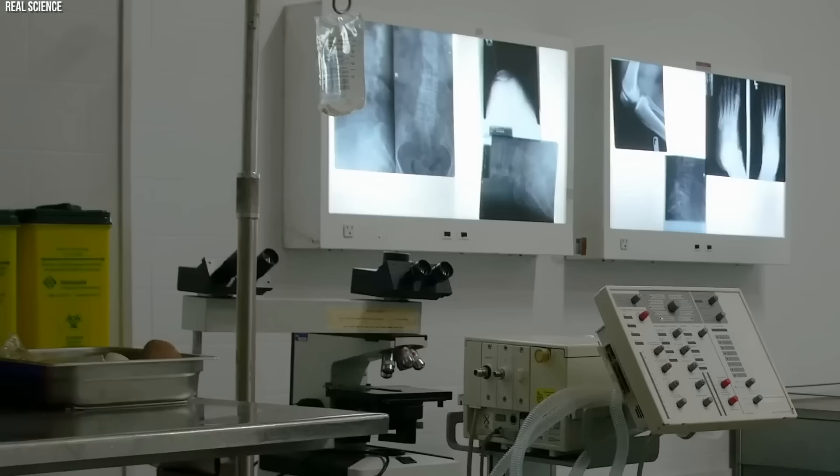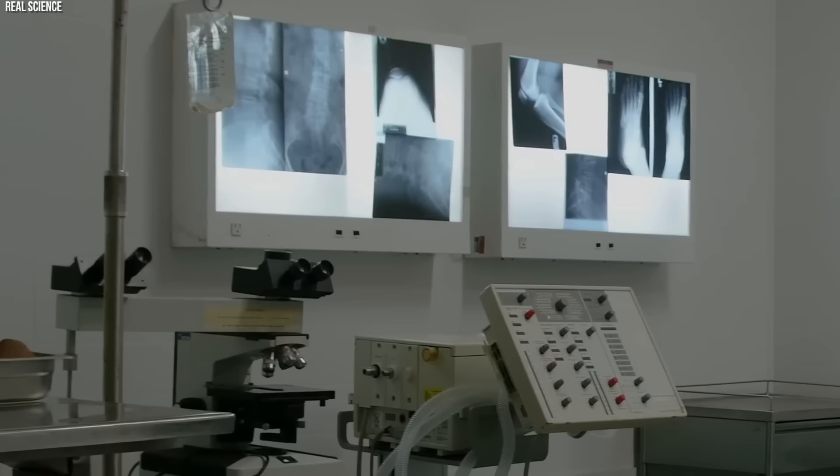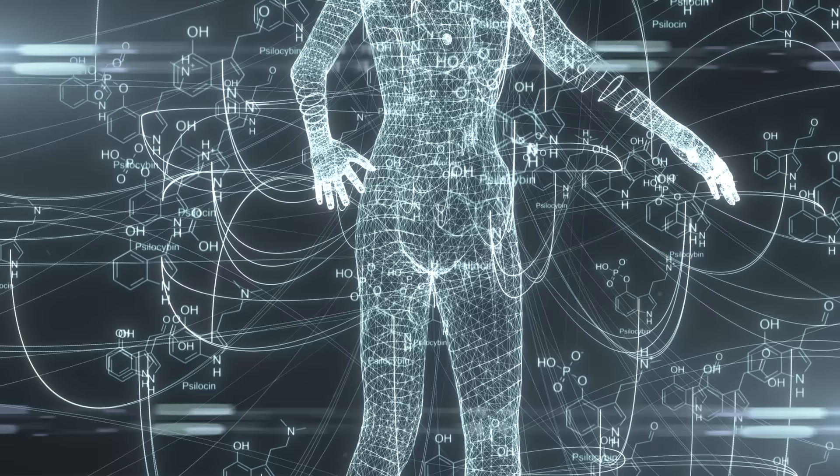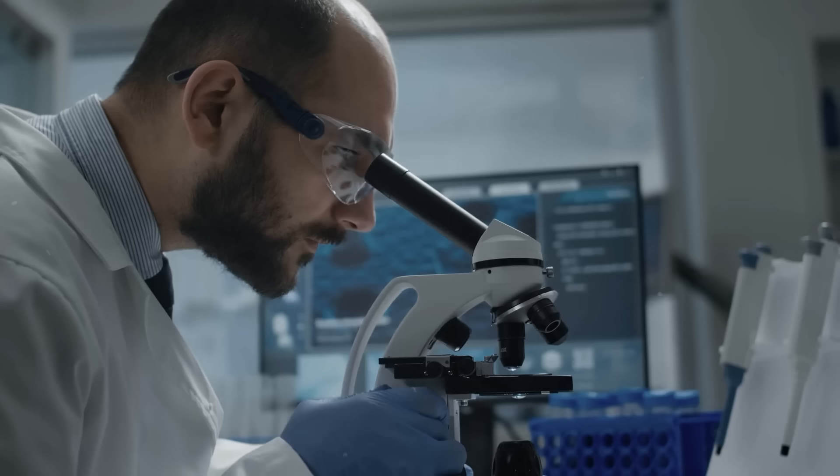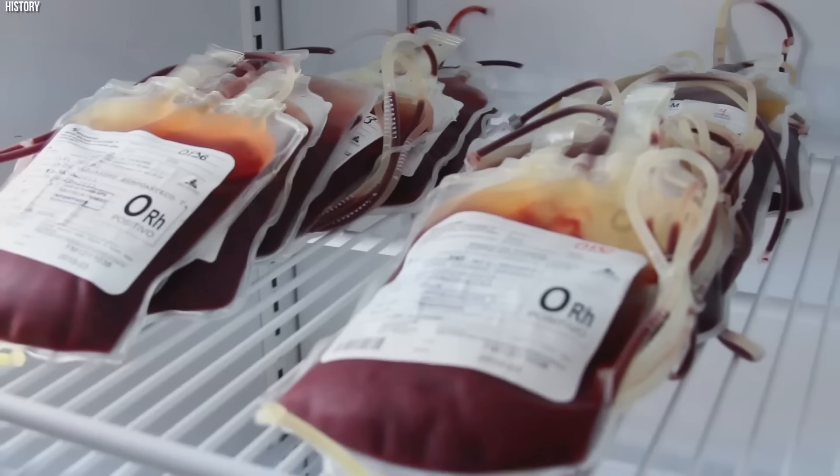The reasons for this selection are not entirely understood, but likely involve a combination of factors, including environmental challenges and the spread of diseases to which type O blood provided some resistance. The high-altitude theory, for example, posits that type O blood's purportedly better oxygen delivery at high altitudes might have offered a significant advantage to ancient peoples living in the mountainous regions of the Americas.